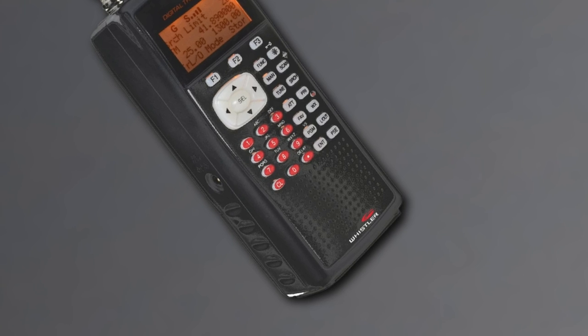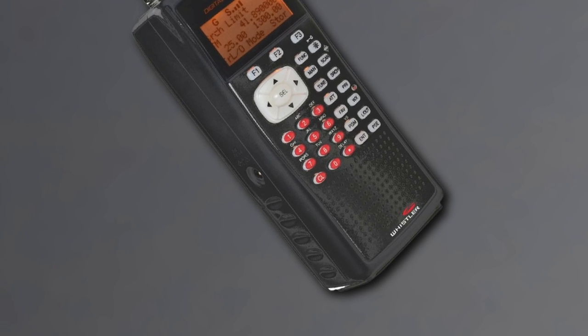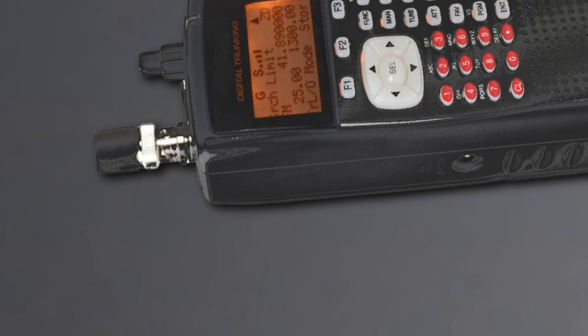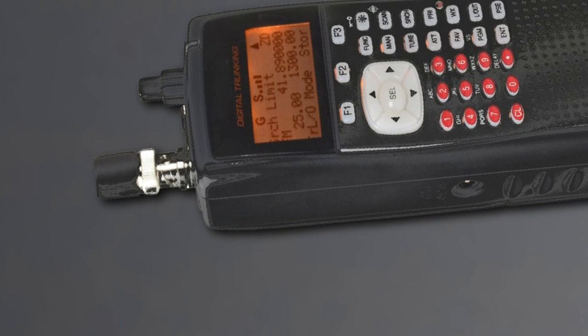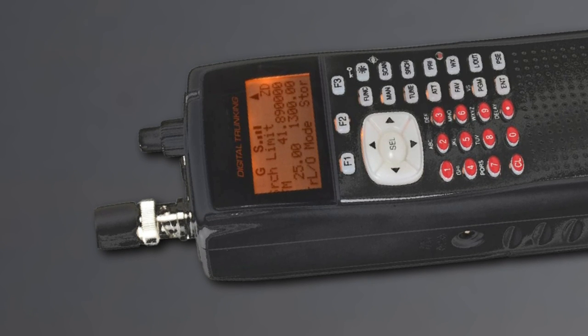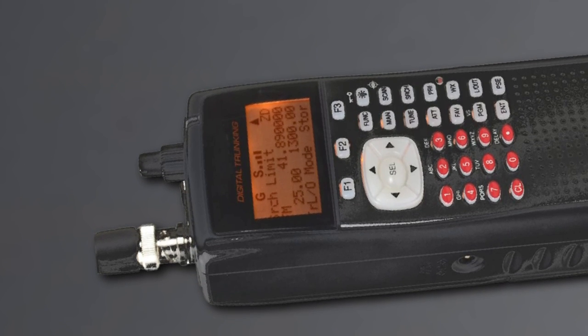Even with all these features, the device is still a handheld model. The price tag attached is rather steep for a handheld scanner. The sheer number of features itself can be overwhelming for someone new to police scanners in general. Additionally, zip code programming can yield plenty of unwanted or irrelevant channels.